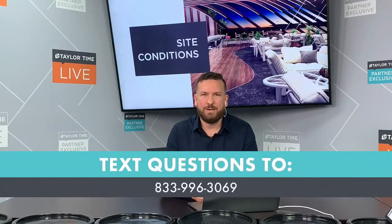John, what are your thoughts? Do you see specific site conditions that are more misunderstood or should be focused on more than others?